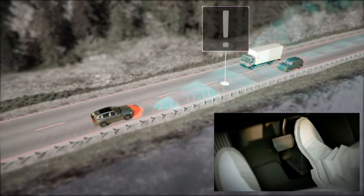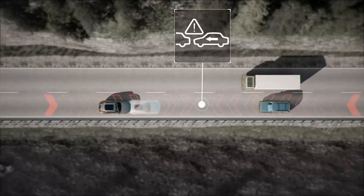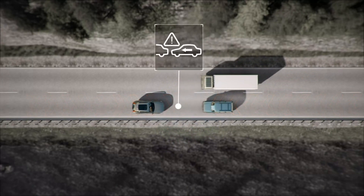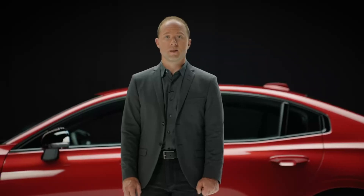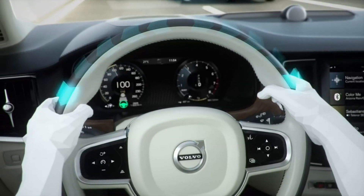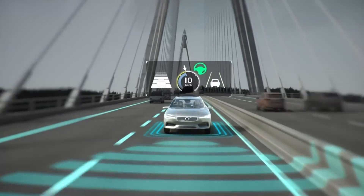In the S60, City Safety also detects and helps you brake for oncoming cars, which is a world first by Volvo. With our optional Pilot Assist system, you get even more driving support. Amongst other things, it helps you stay in lane and controls the distance to the vehicles in front of you.